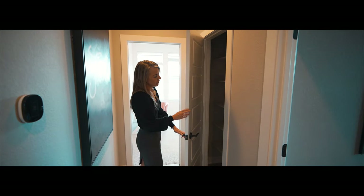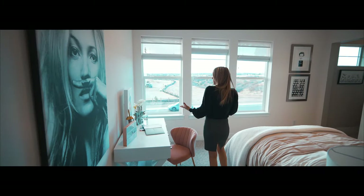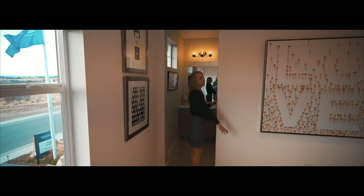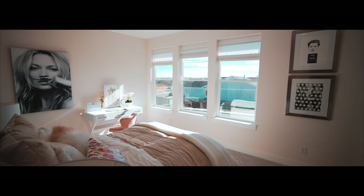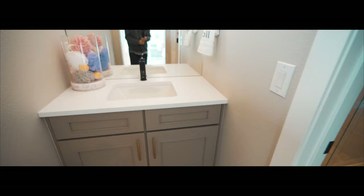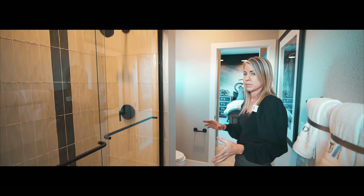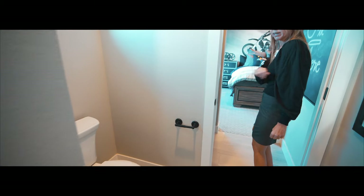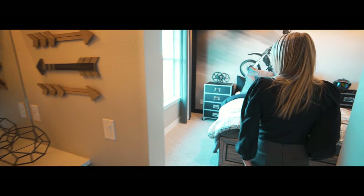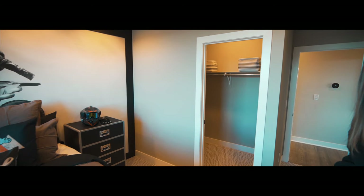Back on the other side of the upstairs, the first thing we have is a linen closet. We come into our next secondary bedroom, which feels really light and bright with great big windows looking out towards the front of the home. It has a walk-in closet as promised. And into a Jack and Jill bathroom — one vanity on this side, a door leading into the shared space with shower and toilet, and then another door for privacy leading to the next vanity for whoever gets this bedroom. Again, nice big windows — feels pretty light and bright, with its own walk-in closet.